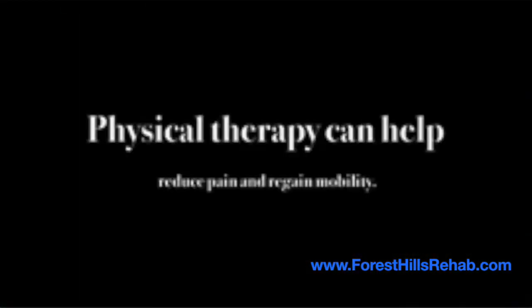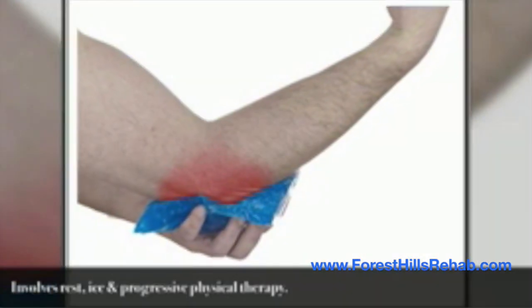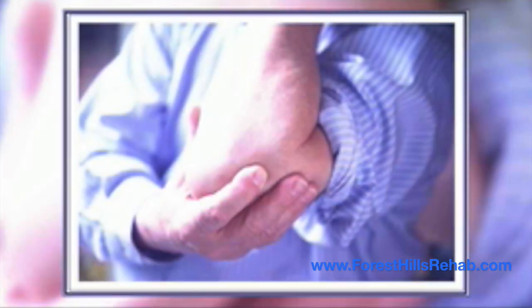Physical therapy can help reduce pain and regain mobility once a diagnosis is confirmed using evaluation techniques and an ultrasound scan. Conservative treatment involves rest, ice, and progressive physical therapy.